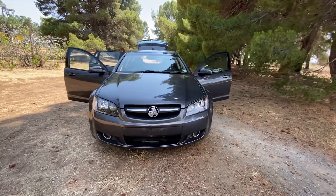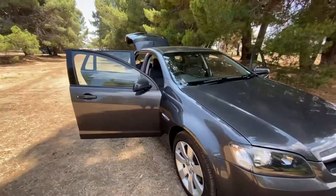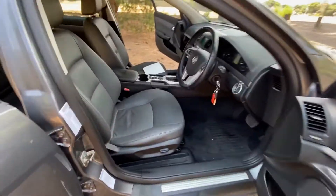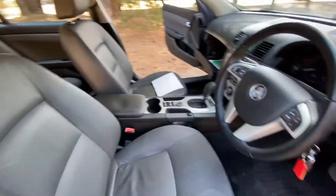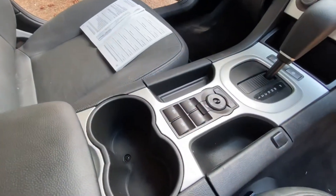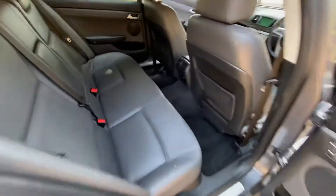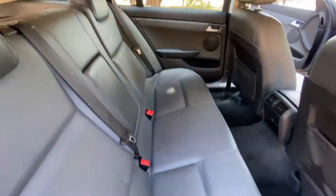Here we have a 2009 Holden Commodore sports wagon. Loads of space, fantastic alloys and tires, really comfortable interior leather, partial electric seats, great stereo system, cupholders, and loads and loads of room in the back — very comfortable, very spacious, full leather.